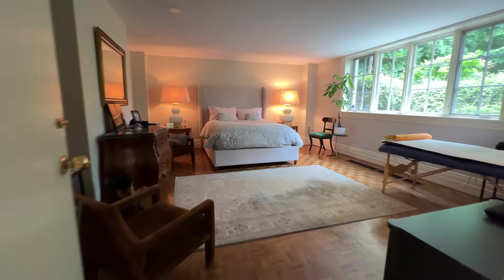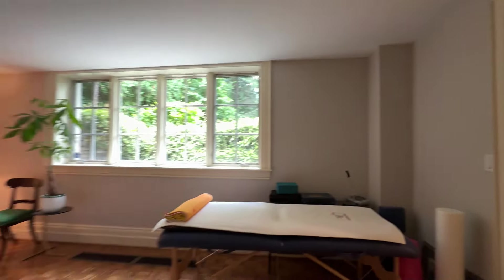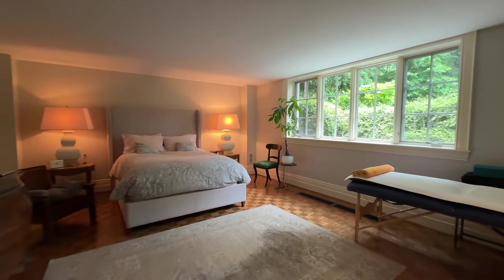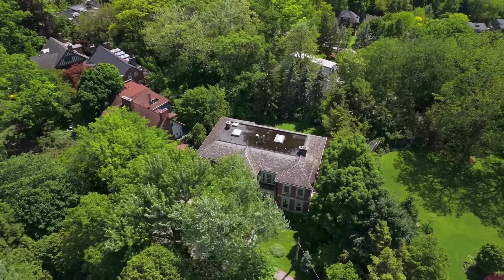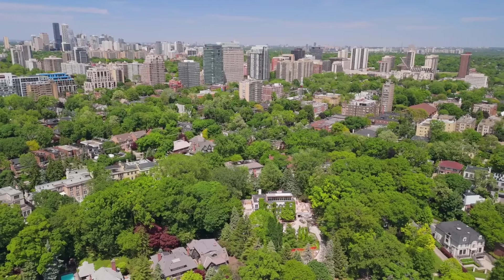And that concludes the tour of this mansion — an exclusive tour you will not find anywhere else. If you'd like to connect about finding the best property in your price point, or for any help selling your house for top dollar, feel free to reach out anytime.